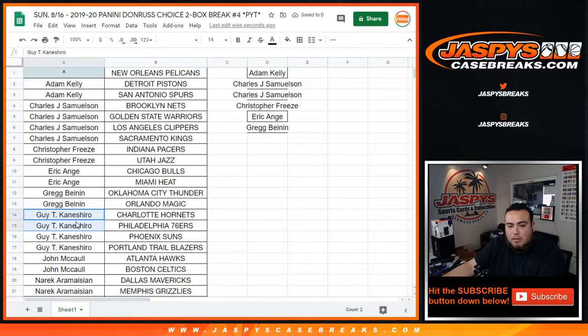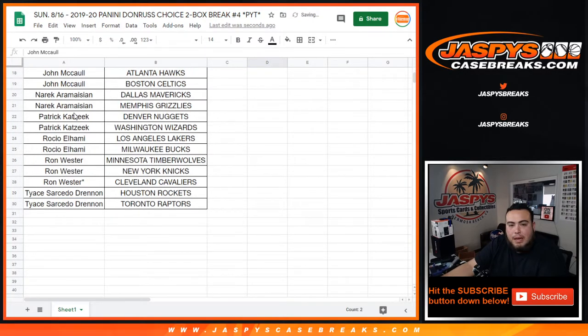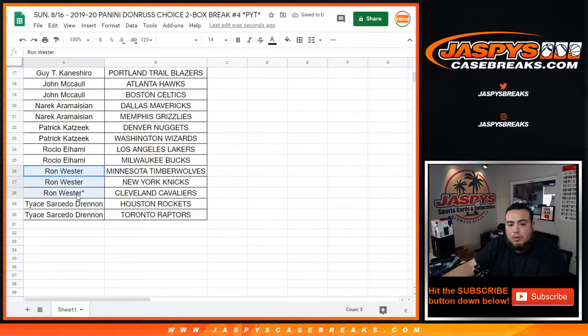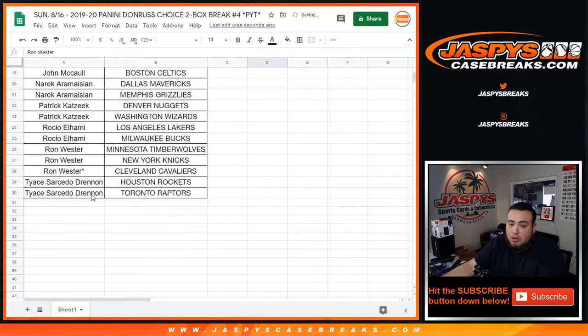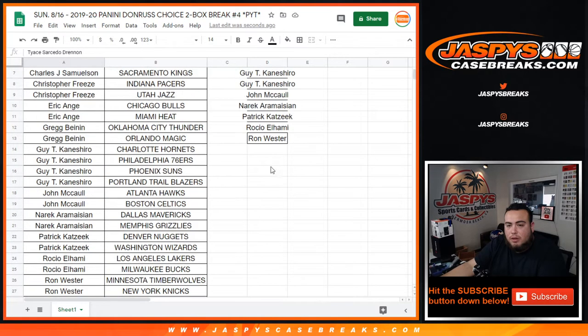Guy had 4 entries. John with 2, and Narek with 2. Patrick with 2, Rocio with 2. Wrong with 3 — so only 1 entry, but Brada still has a chance to win some money back, so that's a good thing. He could have won 75 out of 100. And then Tice with 1 there.